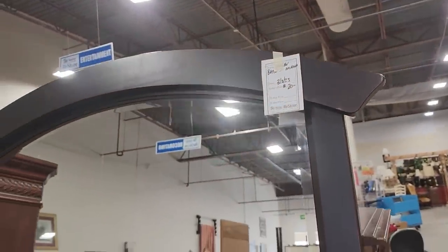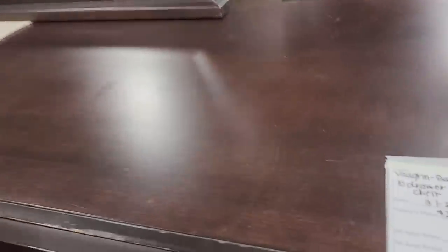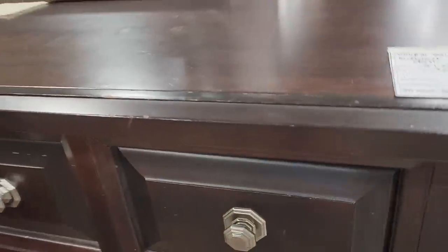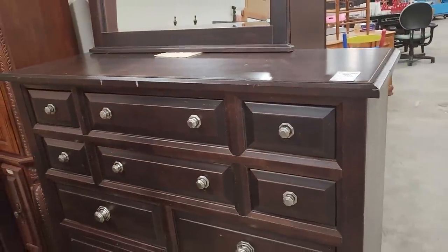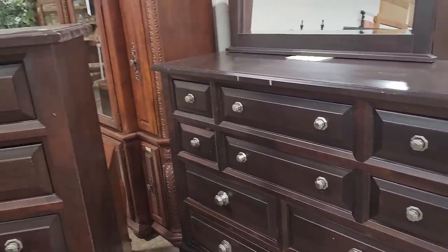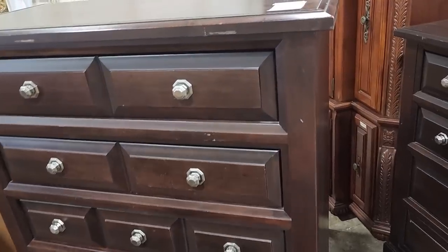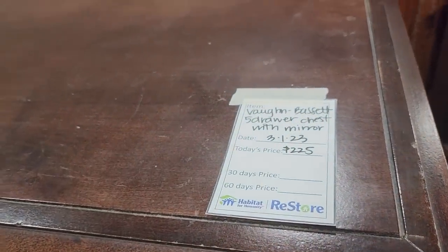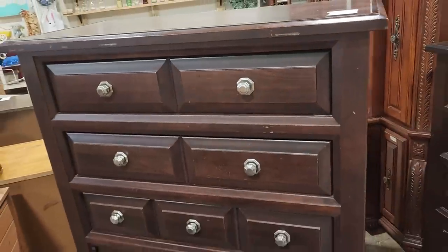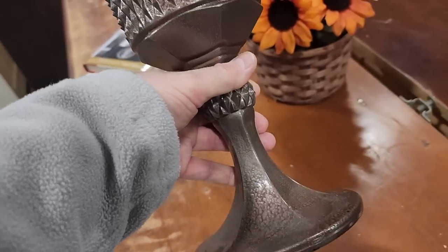So I turn around and I see this beautiful mirror — it's $20. And it comes with this 10-drawer chest for $275. Oh, it's so pretty; I love the drawer pulls. And it gets even better — it comes with this chest of drawers too. This one is a five-drawer chest for $225, and it's really heavy.